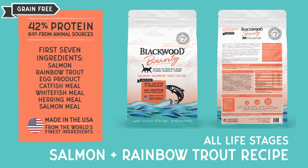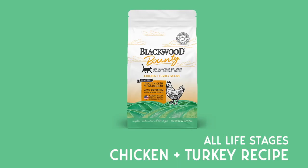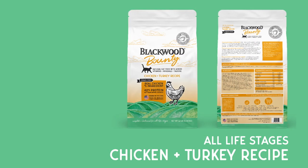The first seven ingredients are salmon, rainbow trout, egg product, catfish meal, whitefish meal, herring meal, and salmon meal. Chicken and turkey for all life stages.